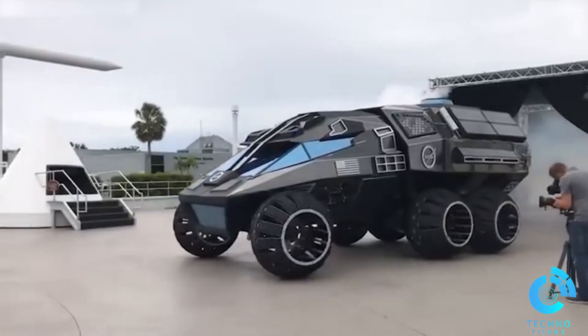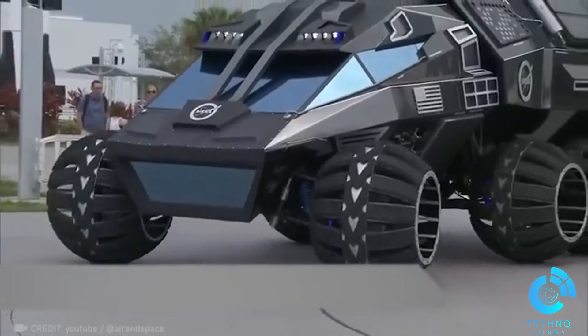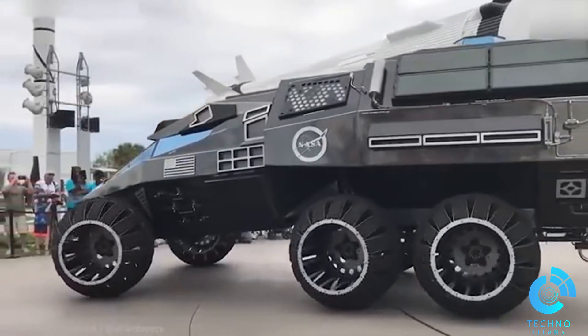Rolling on six massive wheels, each 50 inches tall and 30 inches wide, this NASA rover conquers Martian rocks and smoothly navigates through deep sand, all thanks to its ventilation system.